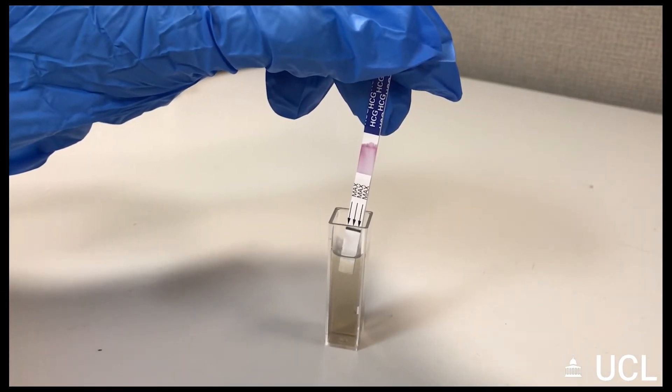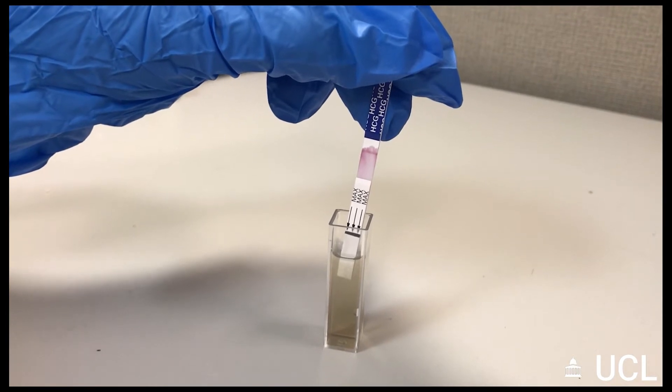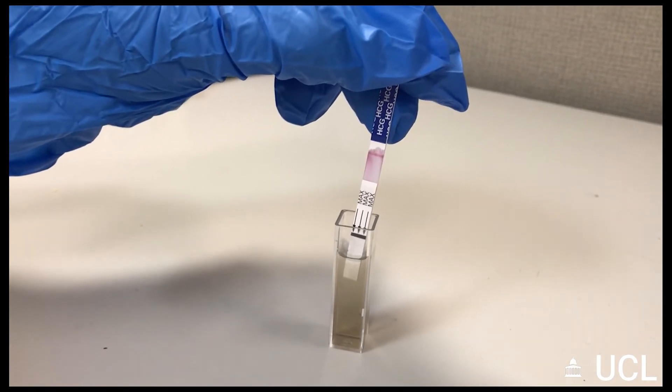They're easy to use, they're cheap, and you can do multi-step bioassays with no user input. We're looking at ways to improve the sensitivity, and using fluorescent labels is one possible way of improving the analytical sensitivity.